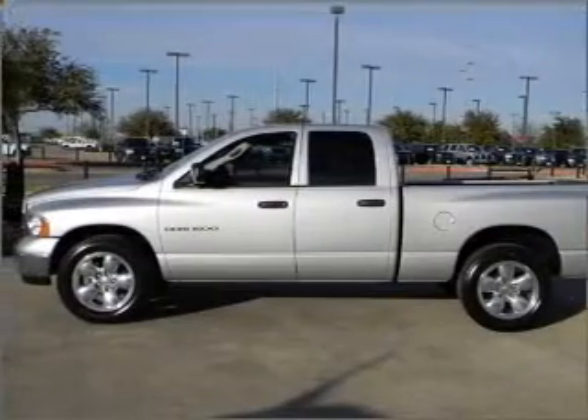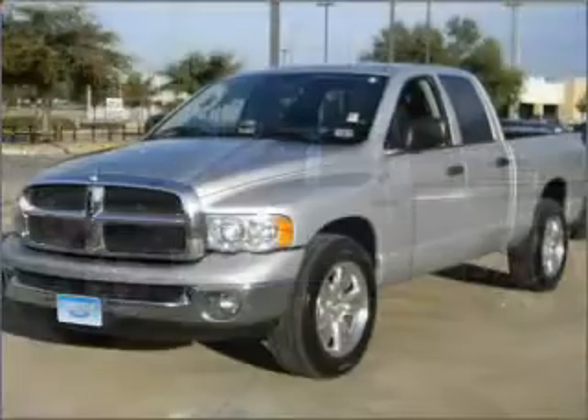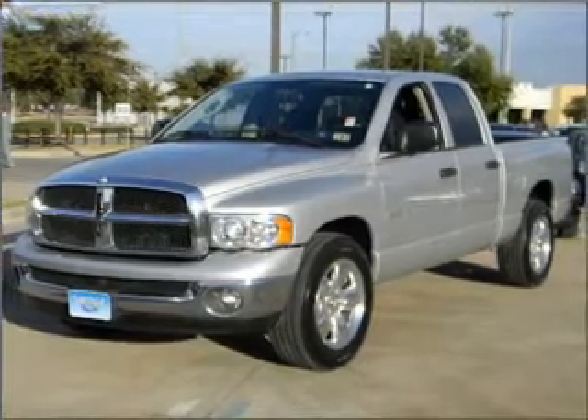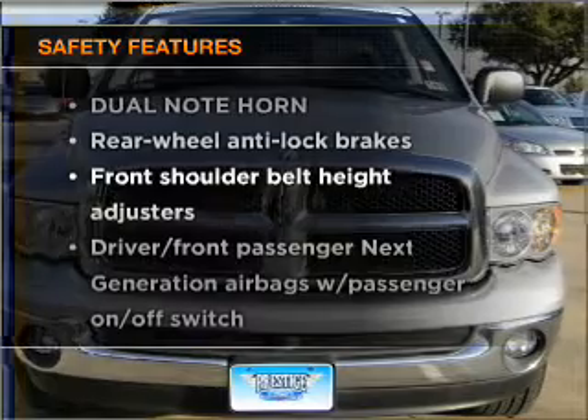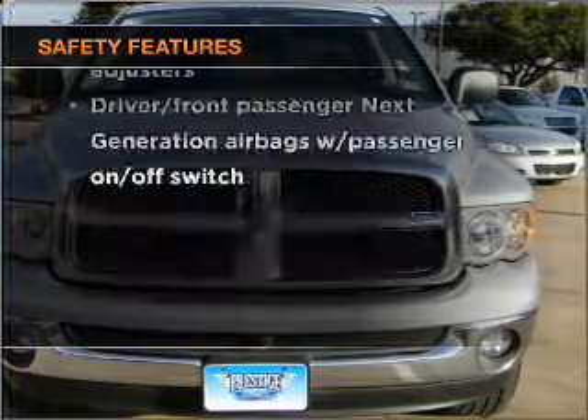Air conditioning, power door locks, power windows, power steering, cruise control, an adjustable tilt steering wheel. If safety is a high priority, rest assured knowing that these top safety components are included.